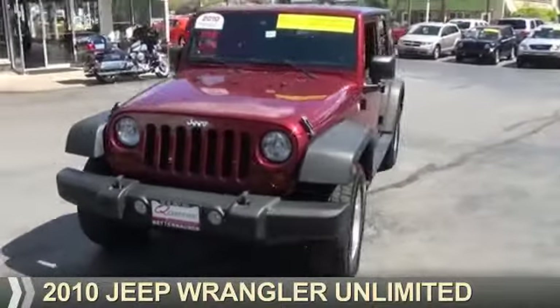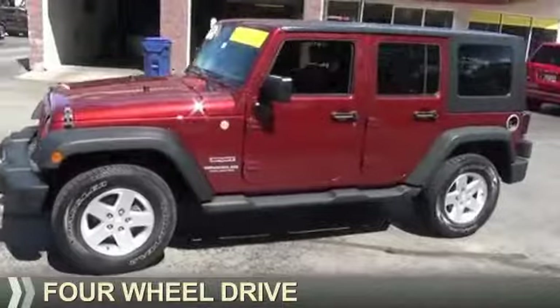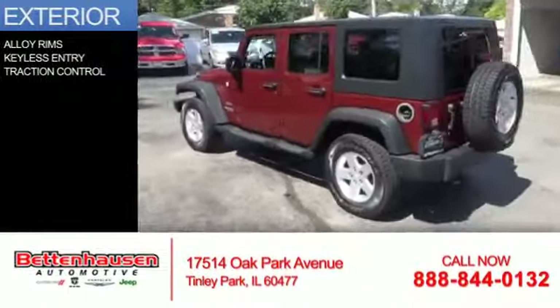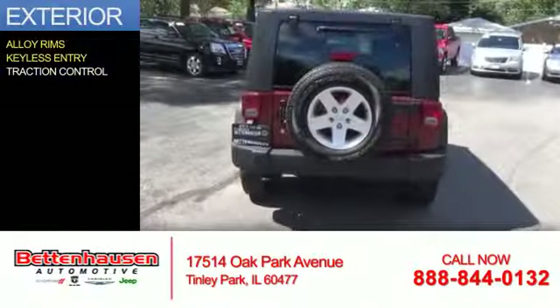Presenting the 2010 Jeep Wrangler Unlimited. It's powered by 4-wheel drive, a 3.8-liter, 6-cylinder engine, and an automatic transmission. The features include alloy rims, keyless entry, and traction control.